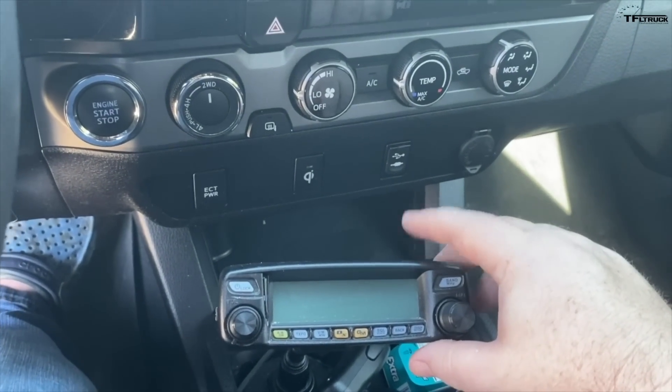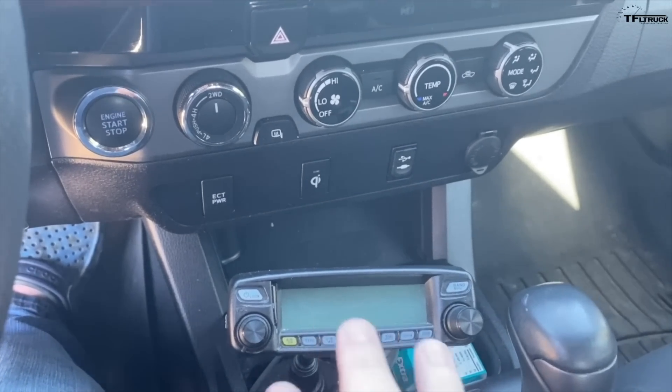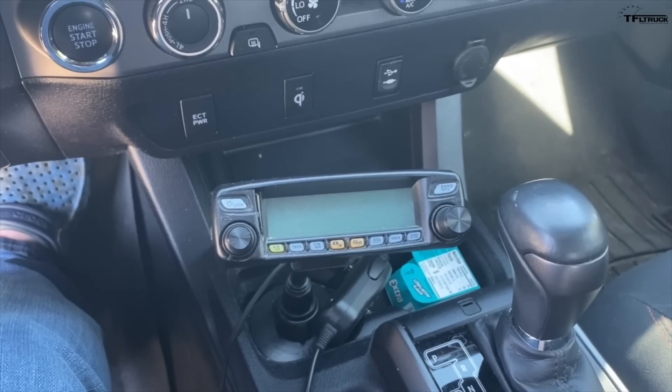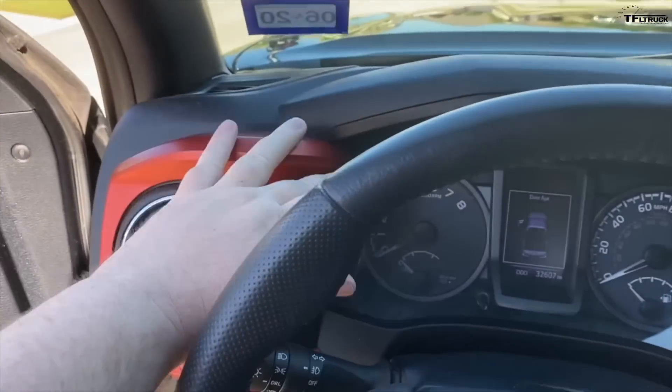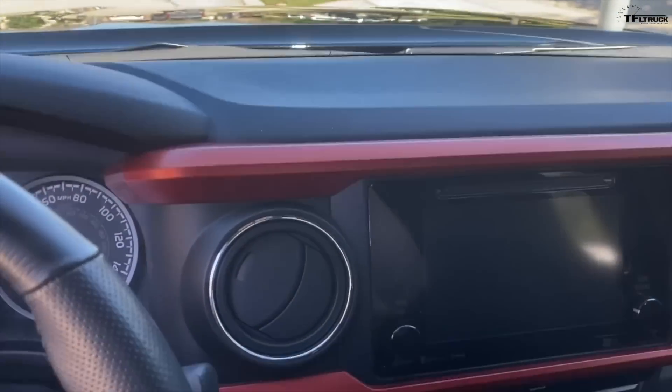With the repeater system he can communicate from way out on the family farm and ranch. He also loves the unique colored bezel that came on the 2016 — they look much more boring nowadays.